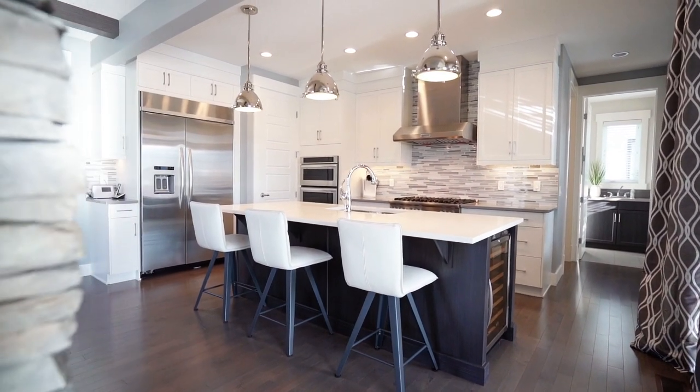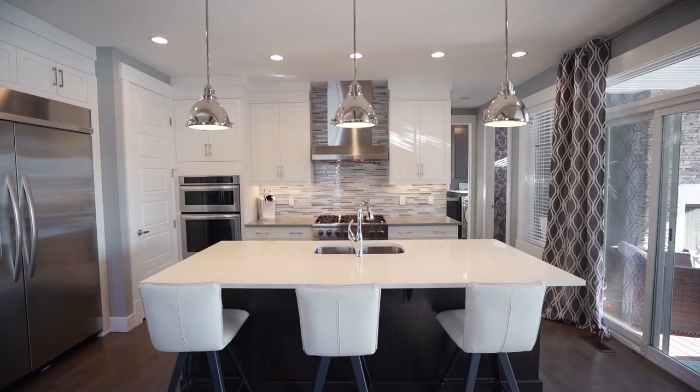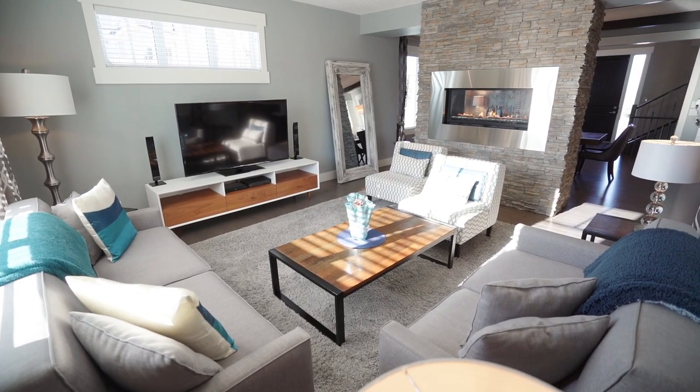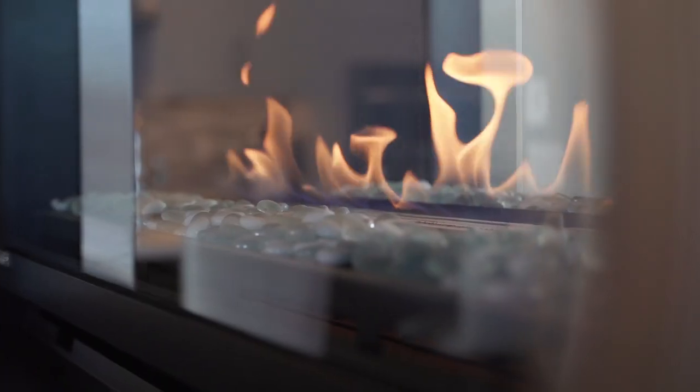Inside you will find hardwood floors throughout the main and upper level. Nine-foot ceilings on the main floor are highlighted by eight-foot interior doors. Loads of natural light flood this space. The central two-sided stone fireplace is a perfect focal point.